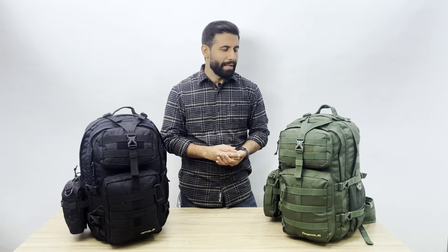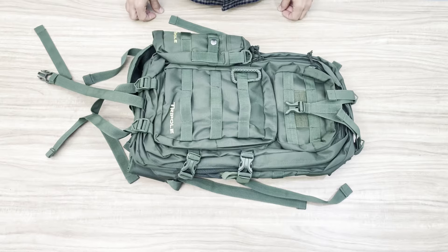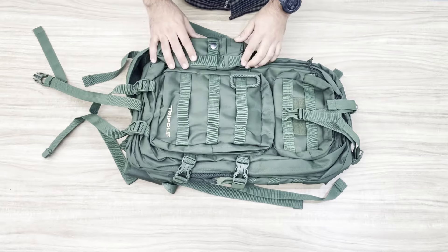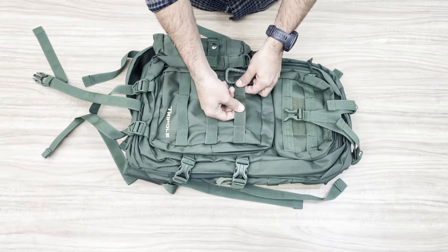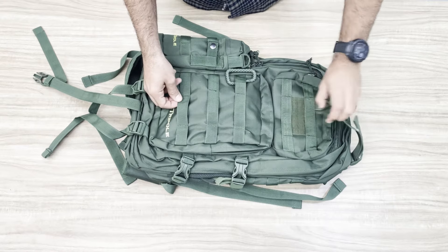It's all because of the detailed segregation, the detailed compartments provided with the Alpha series, and the ability to expand its utility using MOLLE webbings. The Alpha comes under the MOLLE category of backpacks, which stands for Modular Lightweight Load-carrying Equipment — meaning this pack can be modified to carry additional load.